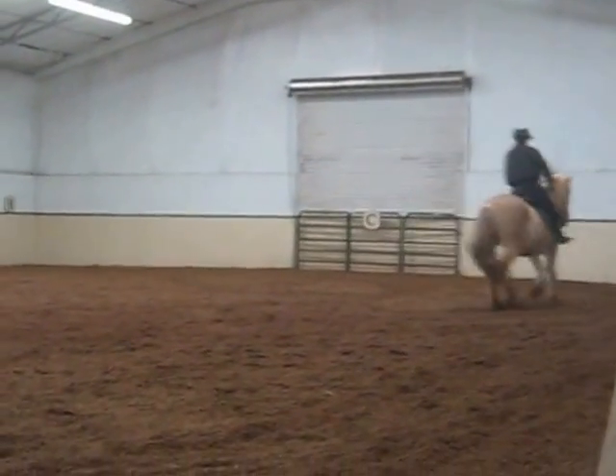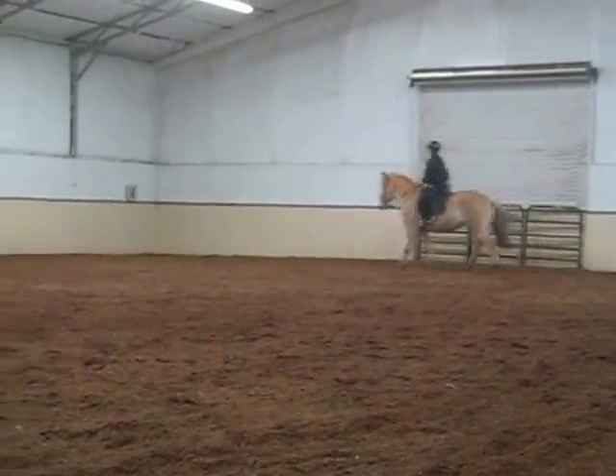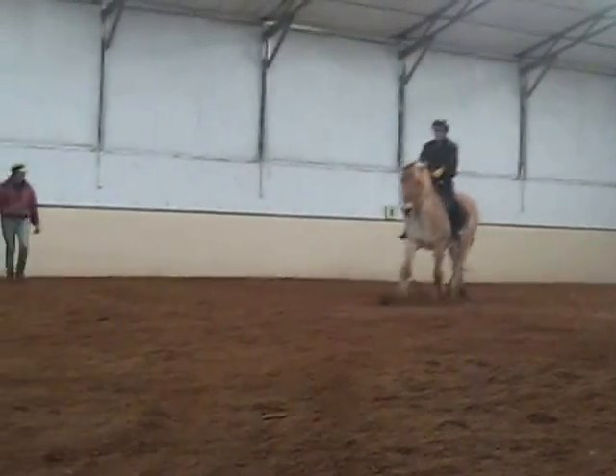And jog. And then do another diagonal. Work up. Pose. There you go.